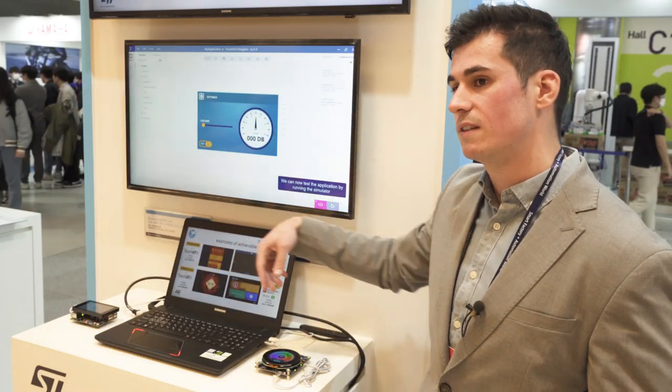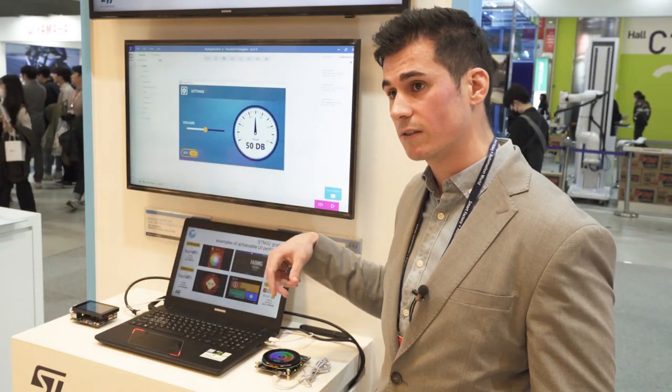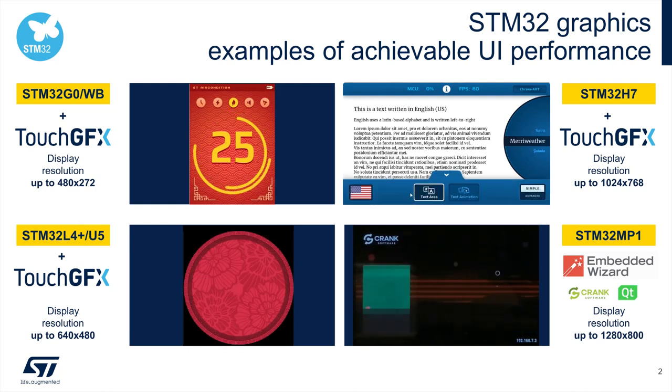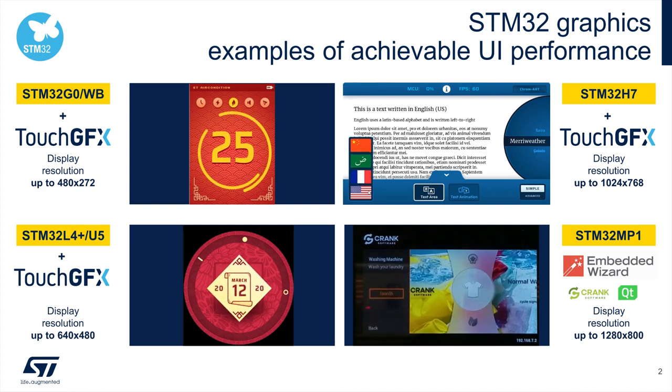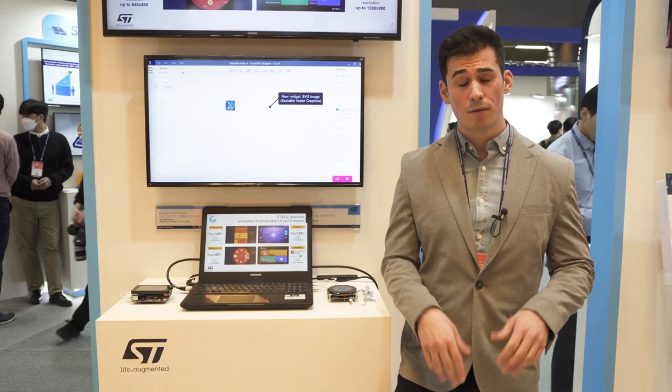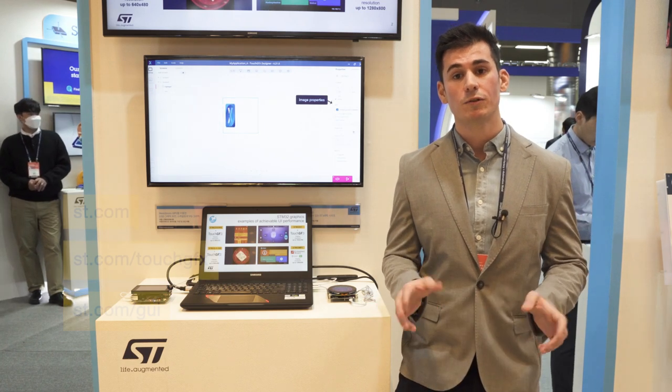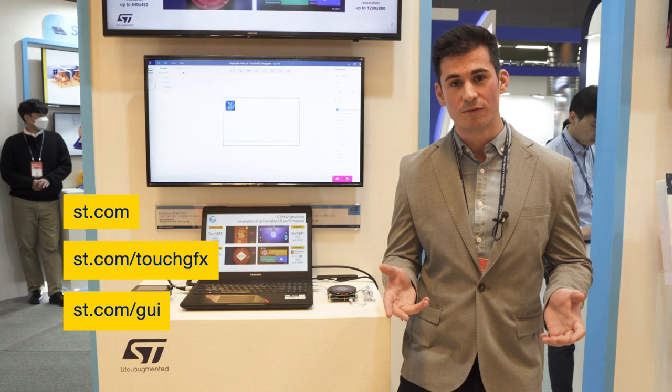With all these different products, ST is aiming at covering all types of applications with the highest performance possible and the lowest cost. Thank you for joining us here at Smart Factory, and if you have any questions, don't hesitate to go to the ST.com website for more information.